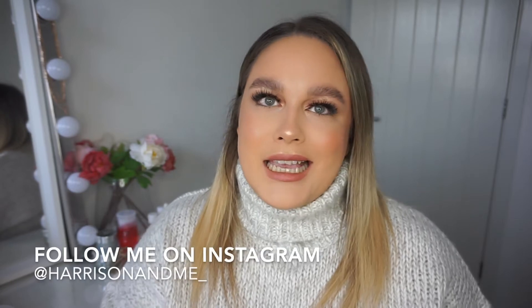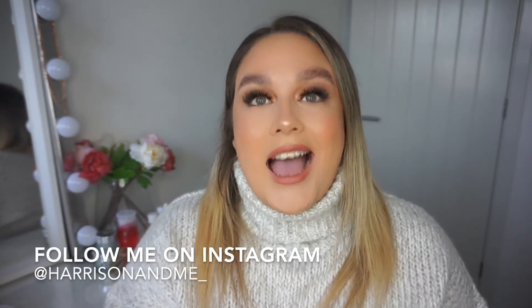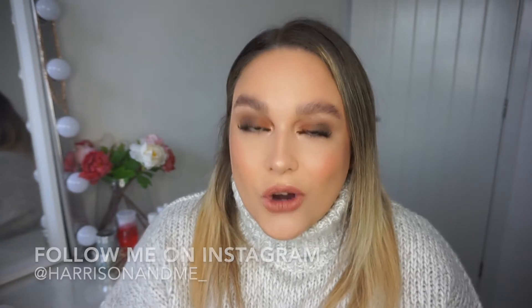Hi guys, my name is Jude, welcome to my channel. If you are new or returning, welcome back and thank you so much for returning. Today's video is an exciting one — we have a Black Friday unboxing and I'm so excited to show you guys what I got.